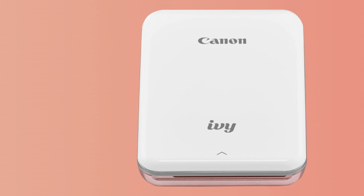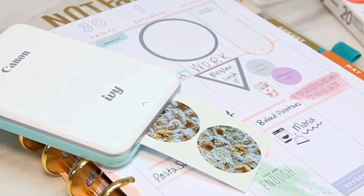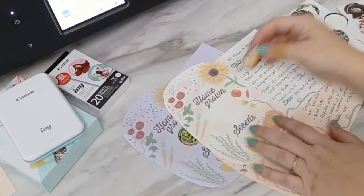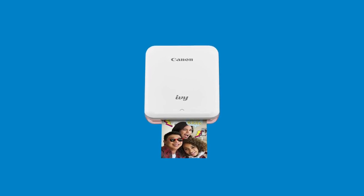Canon has worked very hard to make its Ivy portable printer fun. It's compact, available in a number of color options, and equipped with wrist strap eyelets for portability. It could be the perfect accessory for a tween shutterbug. The Canon Ivy uses 2x3-inch zinc photo paper with a peelable backing, allowing users to turn their photos into stickers.